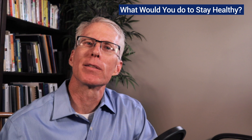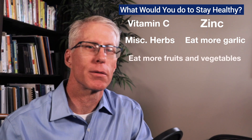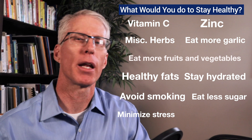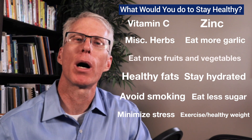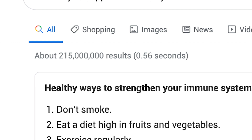Well, some of you might immediately say you'd take vitamin C or zinc and herbs like echinacea and pau d'arco, or maybe eat more garlic. We all know that we should eat more fruits and vegetables, eat more healthy fats, stay hydrated, avoid smoking, eat less sugar, and minimize negative stress in our life. And what about getting some healthy exercise every day and maintaining a healthy weight? And don't forget the benefits of meditation and positive mental attitude. These are all great things to do, and if you Google what is the best way to support your immune system, you'll find about 195 million results. The list can literally go on and on.